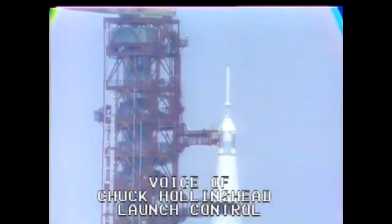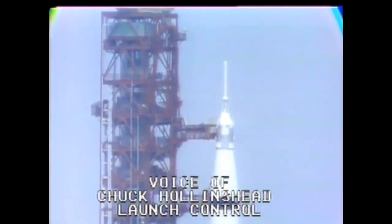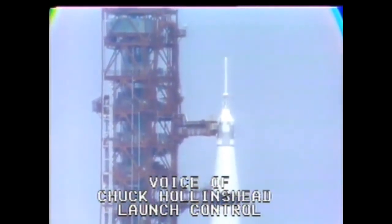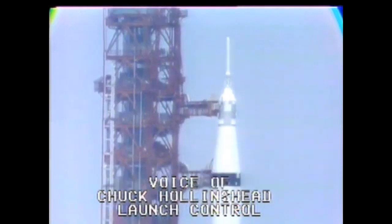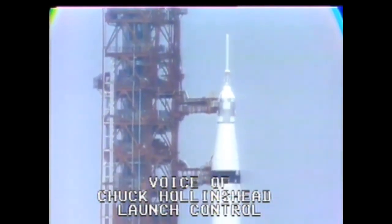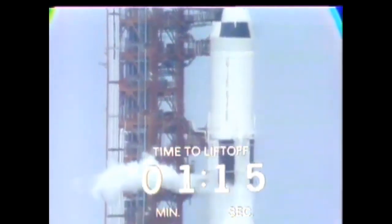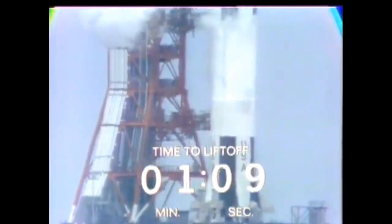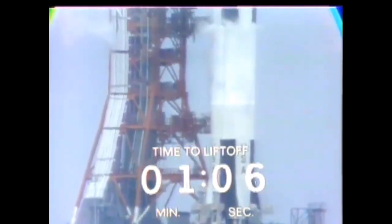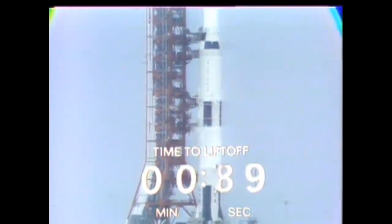One minute 45 seconds to go. The stage liquid oxygen tank has been pressurized. We'll be making our final transfer from the external power source at the pad to the launch vehicle batteries at the T-minus-50-second mark, keeping an eye on that power transfer. S4B propellants — that's the third stage of the Saturn V — now all pressurized. One minute 15 seconds and counting. The spacecraft equipment is now on its own internal cooling. We're approaching the T-minus-one-minute mark. T-minus one minute.